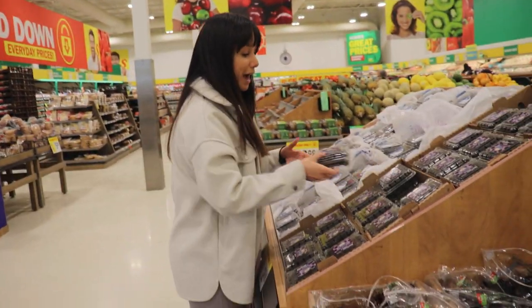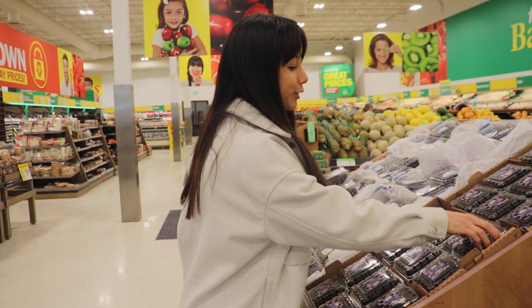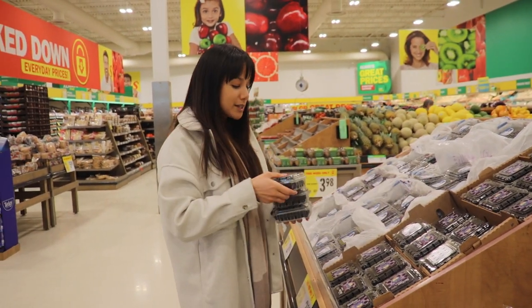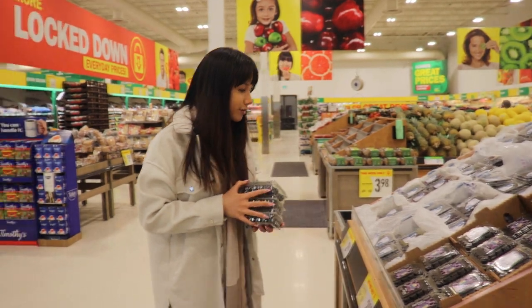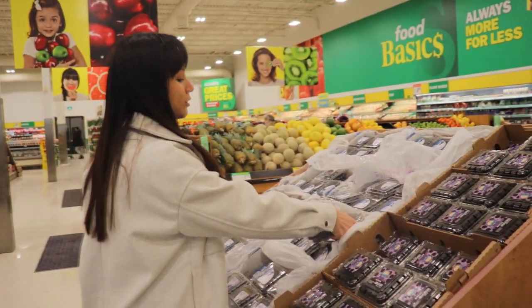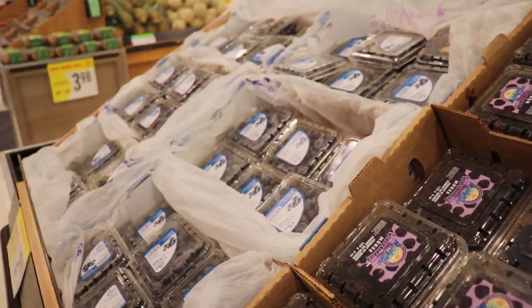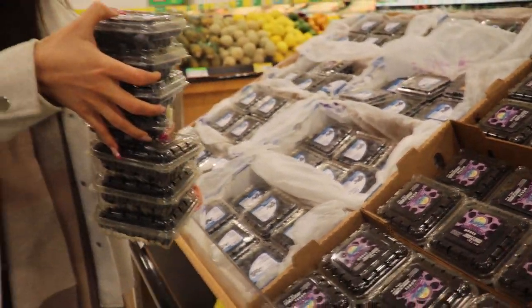Did you know that blackberries are the highest-fiber berry? These right before bedtime keep you nice and full — slow digesting. I'm going to get a few of these. And blueberries are like a super antioxidant food, so keeping these as a part of my diet has always been a must. So we're stocked up on berries.